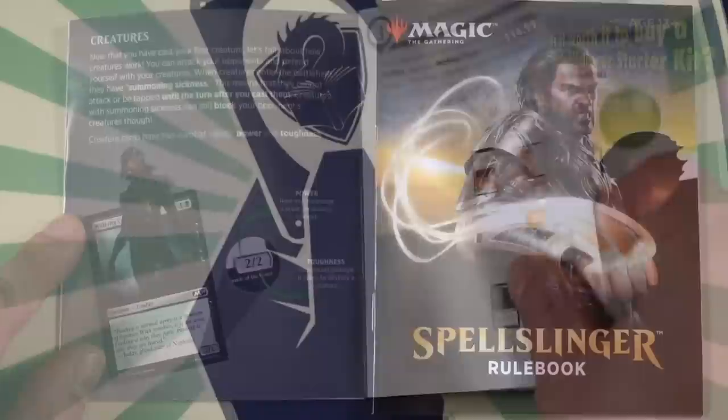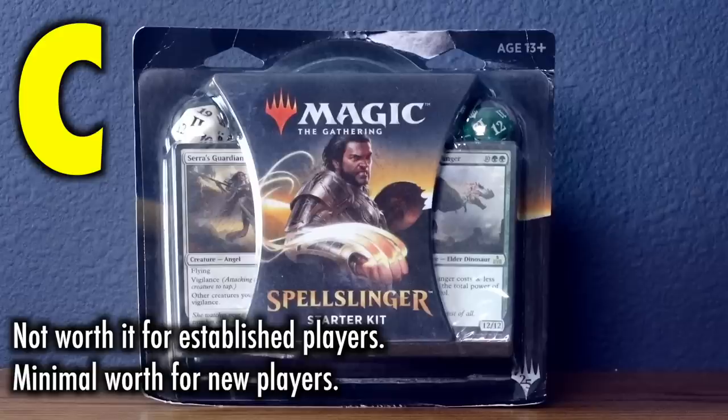No code for Arena is included, and these decks are not worth it for any existing player to buy. The decks do not contain cards of value and have no use outside of the tutorial. Not worth it for established players, minimal worth for new players. Grade C.